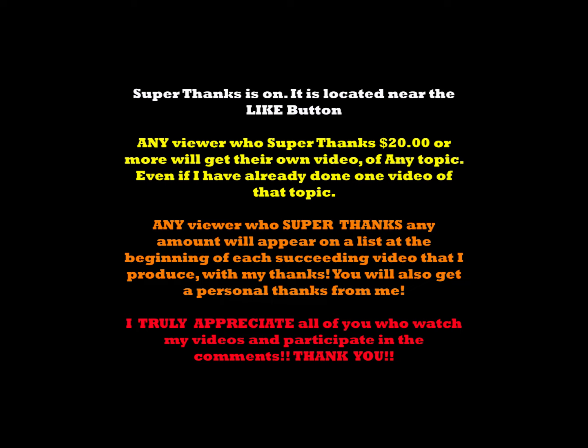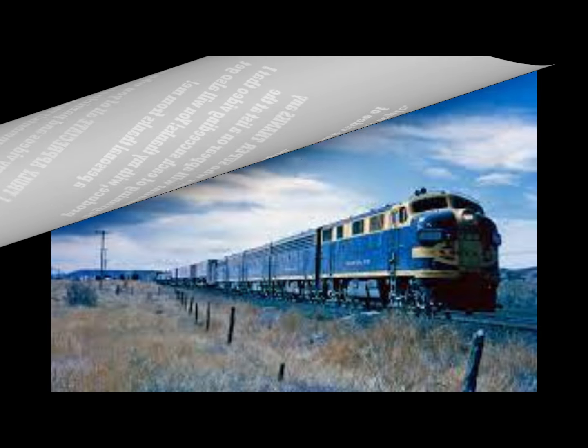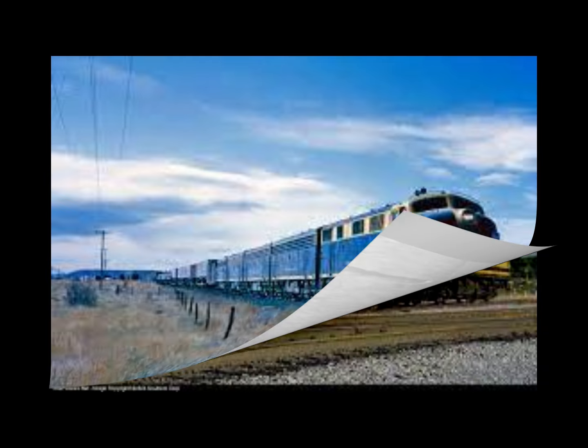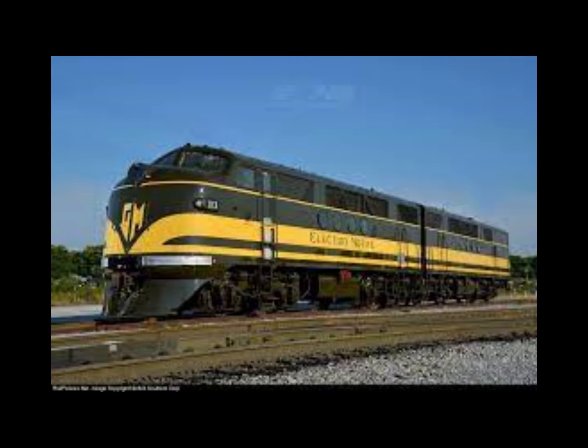Today's video is about our dreaded topic: diesels versus steam locomotives. I did the Zephyr video yesterday to set up this particular topic, which I suspect is going to be highly more viewed. But if you haven't seen the Zephyr video, please watch it — it's a very solid video in its own right. An important evolutionary development came in 1939.